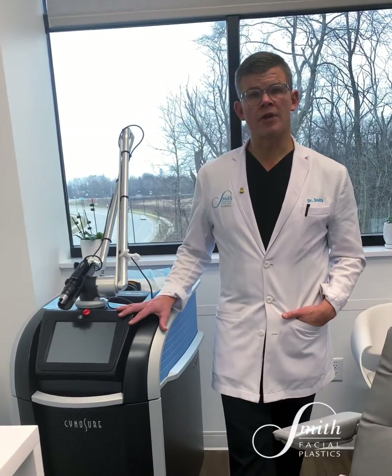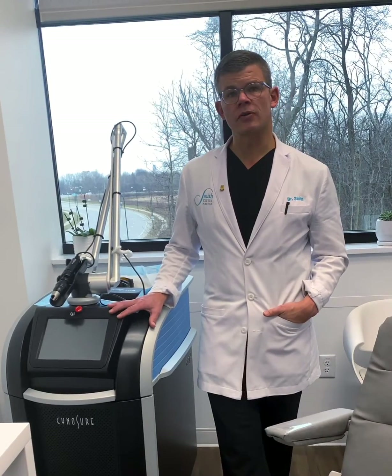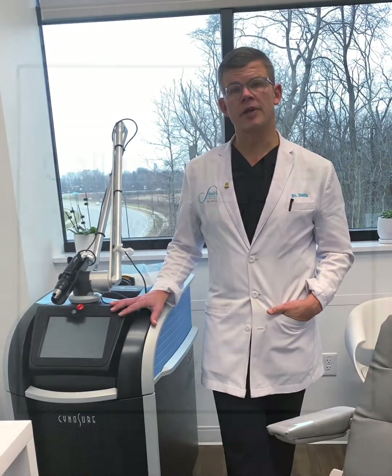So if you have an interest in eliminating a tattoo or unwanted pigment, the PicoSure is a great option for those particular concerns.